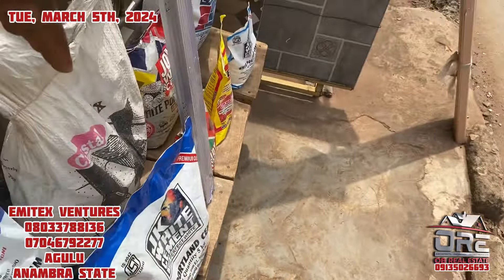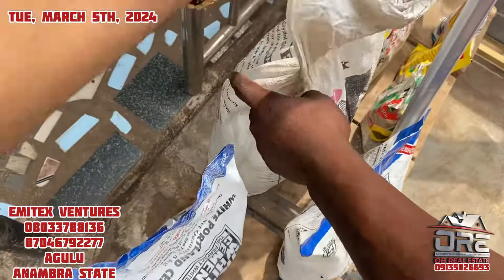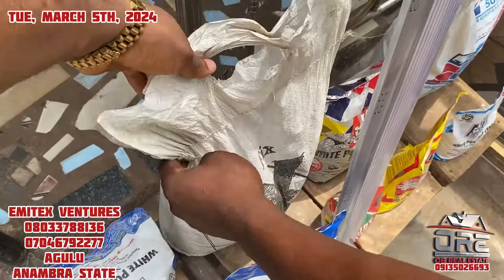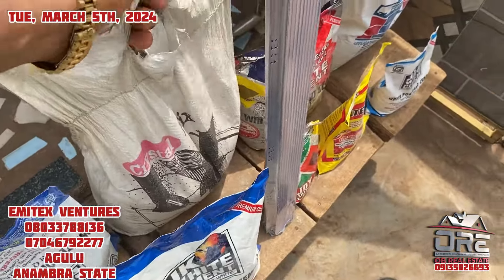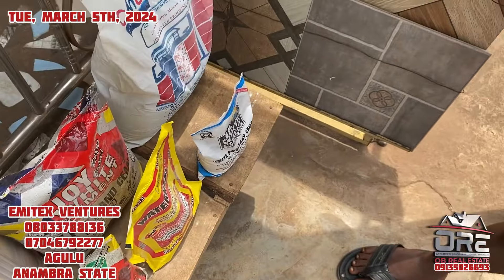How much are they — the same price? No. This one here is 2,500. This one? Five thousand. It's heavy. And this one is four thousand. This one is 2,500.